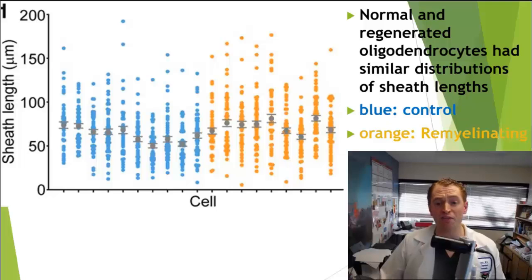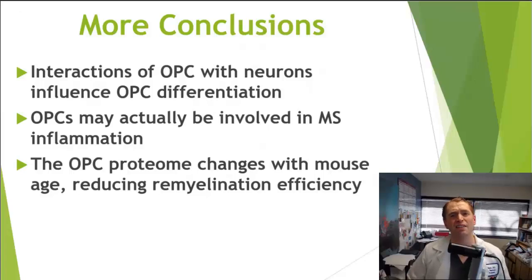This slide shows how objectively similar the old and new oligodendrocytes were — control cells in blue and remyelinating oligodendrocytes in orange. The average and distribution of sheath length of the myelin is virtually identical. Professor Burgess is also involved in other research on oligodendrocytes with several additional conclusions from other projects.